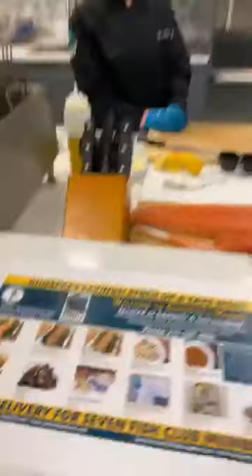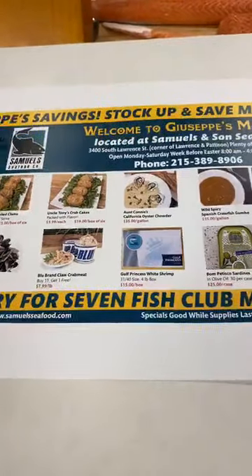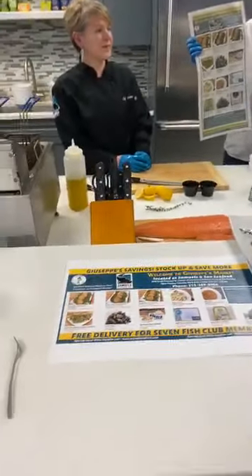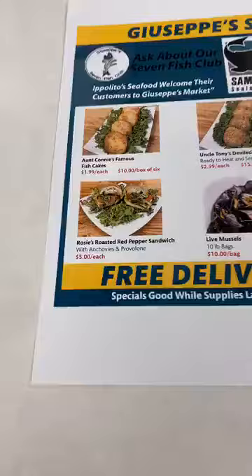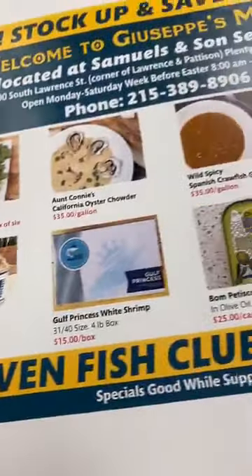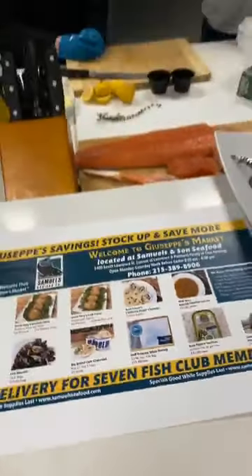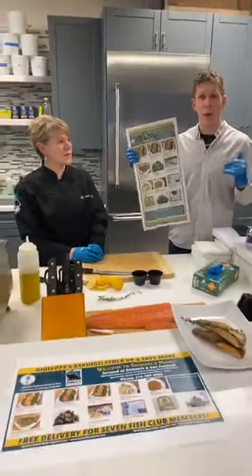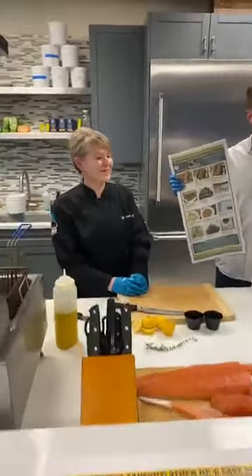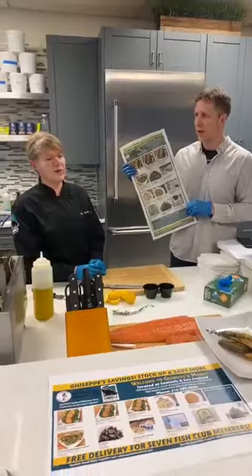We had an ad in the South Philly Review and the Philadelphia Inquirer for Giuseppe's Market — that's our retail market as you walk into Samuels Seafood. Come to 3400 South Lawrence Street, walk in the main entrance, and someone will greet you in Giuseppe's Market. We have prepared food: Uncle Tony's deviled clams, Uncle Tony's crab cakes, fish cakes, Rosie's roasted red pepper sandwich with anchovies and red peppers — a new sandwich at $5. Also live mussels, and check out the soups — you can freeze soups. We have Spanish crawfish gumbo and a California oyster chowder, $35 for a whole gallon, made by very acclaimed chefs.